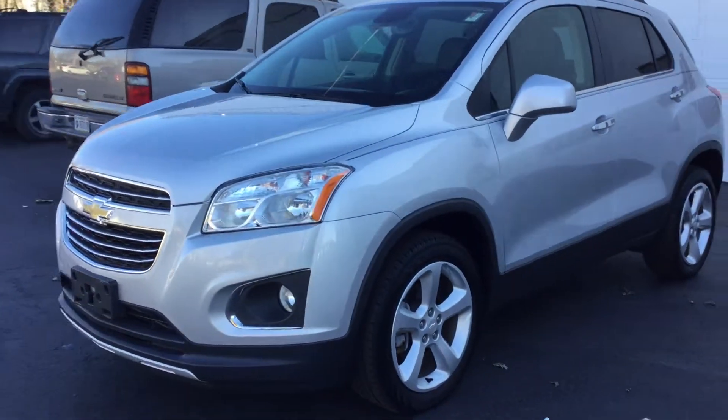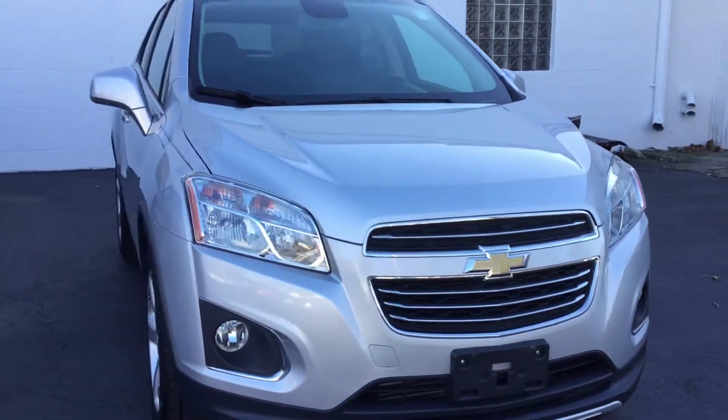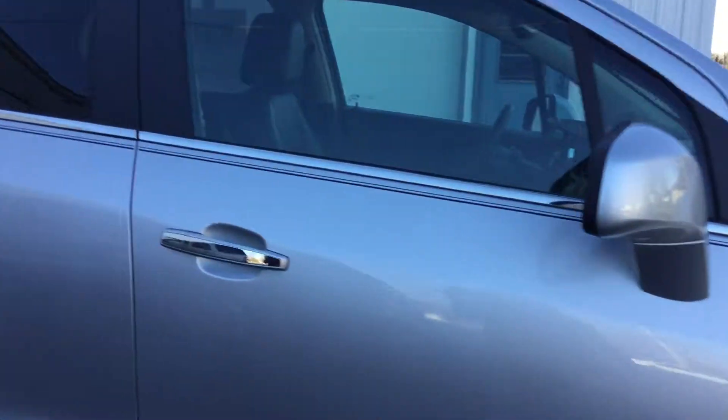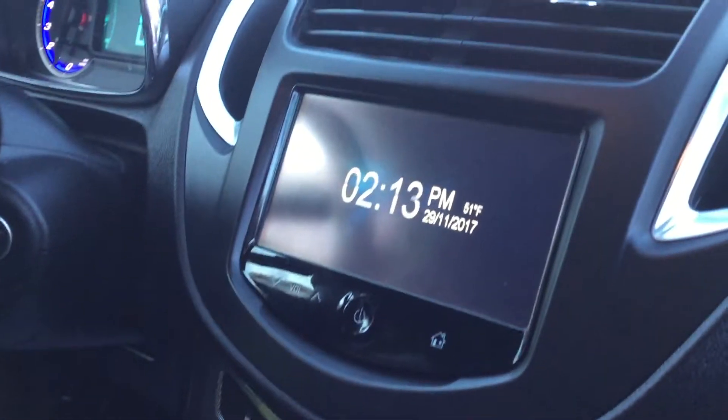This Trax has a four-cylinder engine, aluminum rims, power windows, remote keyless entry, power locks, power seats, black leather interior, and a touchscreen radio.